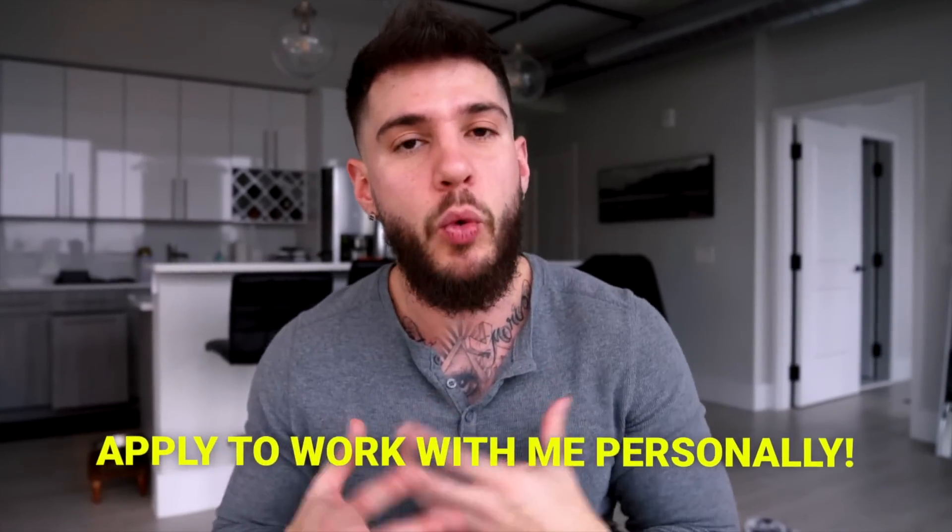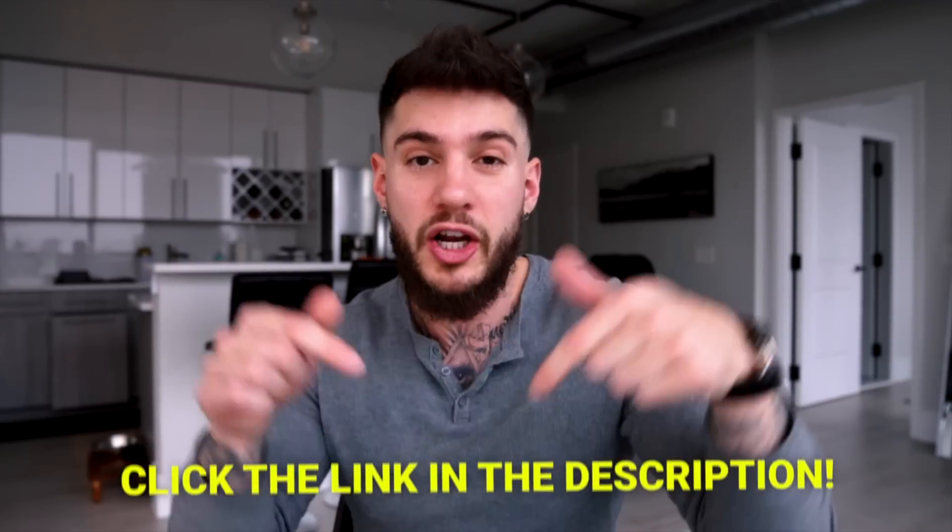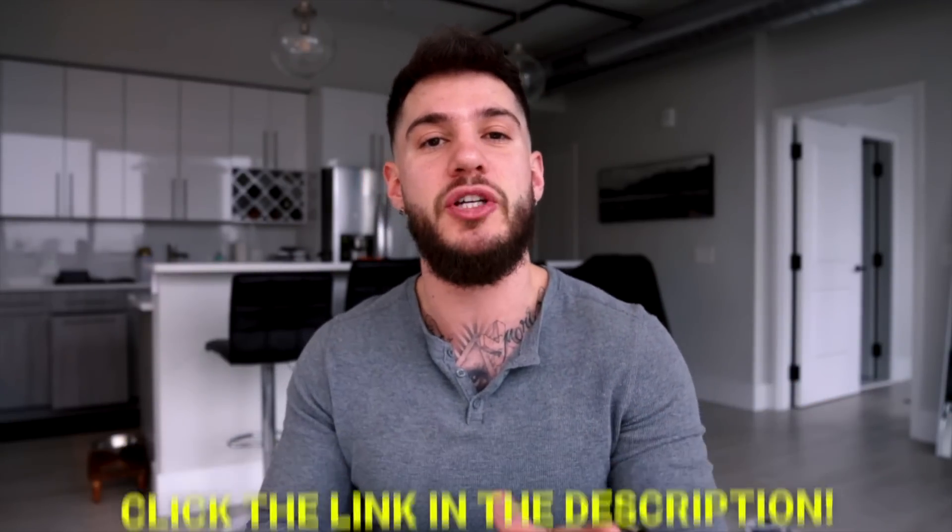I'm going to get back to the video in one second, but really quickly — if you're enjoying this content and you want to implement it into your own life, you can apply to work with me personally inside of my new coaching program. Click the link in the description, fill out the quick application, and you can book a day and time for a free consultation call with either me or a member from my team.